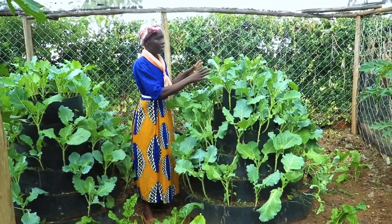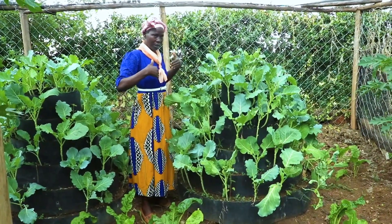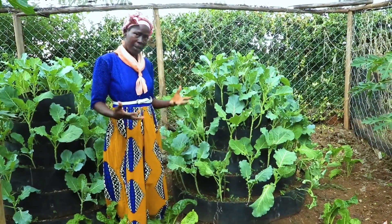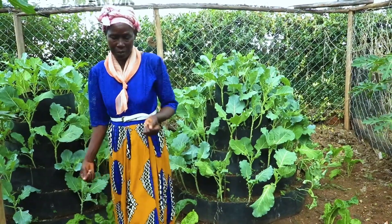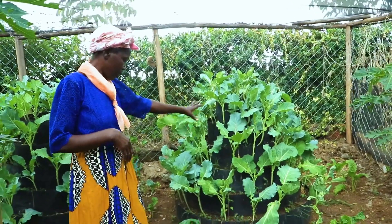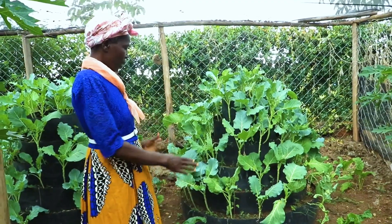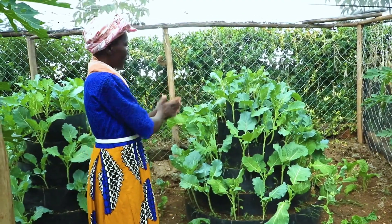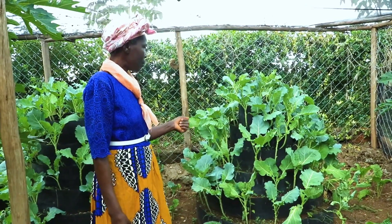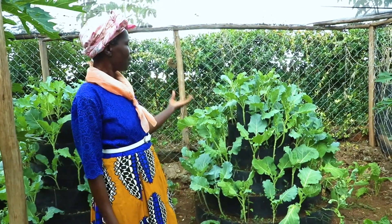The advantage of using this raised bed is that if I were to plant the same vegetables on the open farm it would take a very large area, but here I use just a small area and get a lot of vegetables. Sometimes it's even more than enough — I can sell a bit, but most of it I just use in the kitchen.